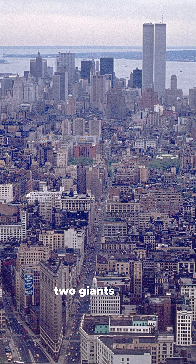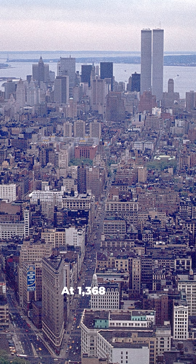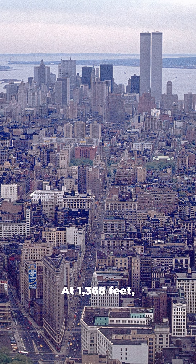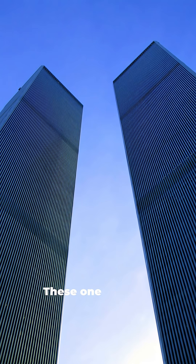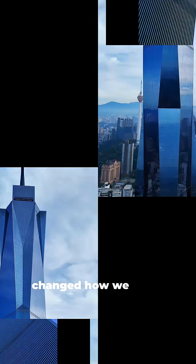In 1973, two giants rose above New York City: the Twin Towers. At 1,368 feet, they were the world's tallest buildings. These 110-story skyscrapers weren't just tall — they changed how we build forever.